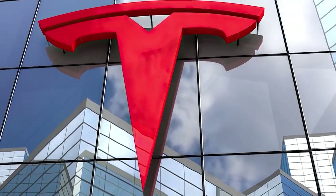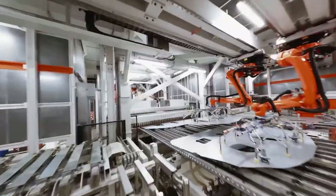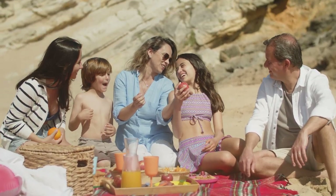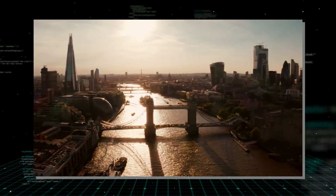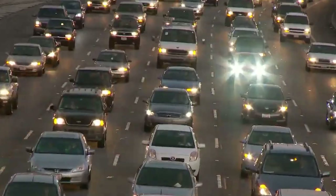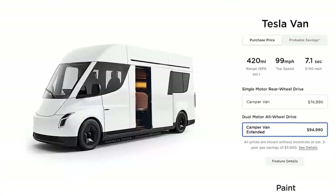Tesla's commitment to sustainability goes beyond just producing electric vehicles. The company's vision includes creating a future where transportation is not only efficient, but also environmentally friendly. The Tesla van embodies this vision with its cutting-edge technology and eco-conscious design, continuing to expand its impact on reducing carbon emissions. The market potential for electric vans is significant, especially as more consumers and businesses look for sustainable transportation solutions, with governments worldwide pushing for greener alternatives.